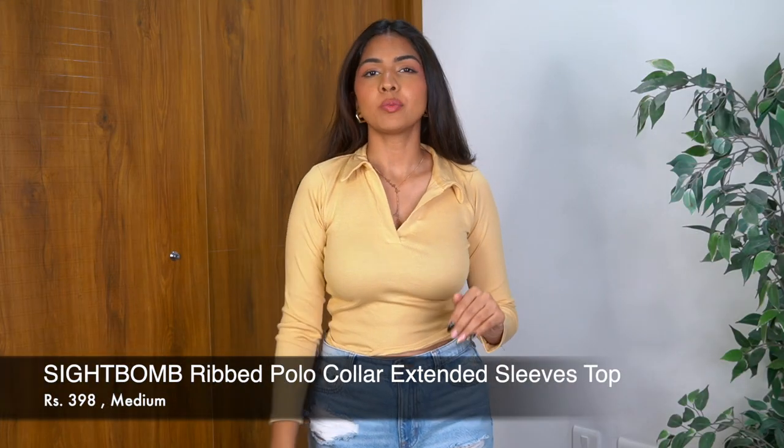This one and the next are more of the basics. I have a similar half-sleeve bodysuit, but this is a top. It's a ribbed top and I can wear it with literally anything — any skirt, jeans, any bottom. The sleeves and collar add a lot to it. The quality is nice, the fit is nice, it looks really good overall.